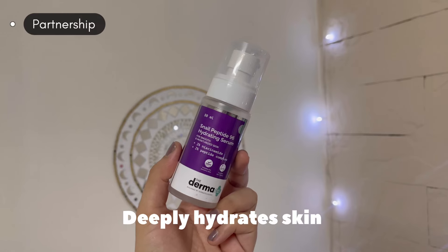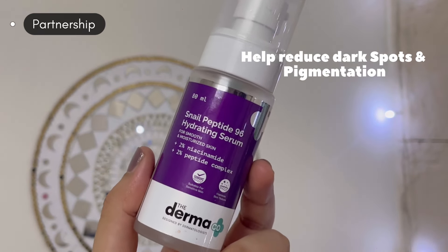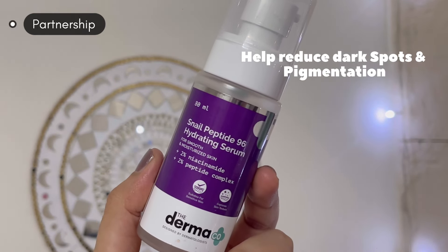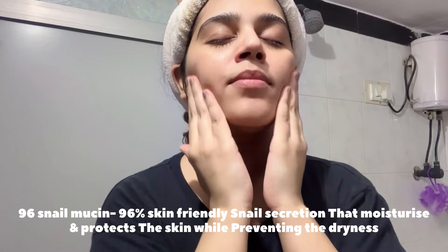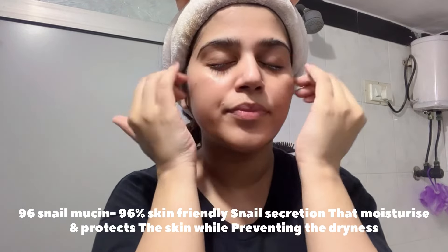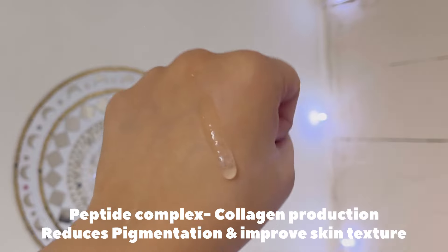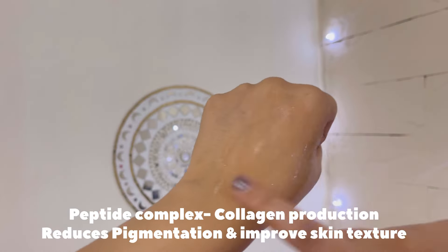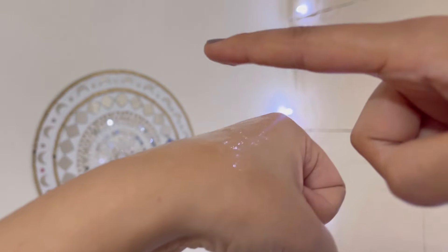So next I'm going to use this Dermacooka Snail Peptide 96 Hydrating Serum. This serum deeply hydrates your skin and reduces dark spots and pigmentation. It makes your skin very soft, supple and healthy. You can use snail mucin before using any serum — it actually hydrates your skin and makes it very soft and smooth. In this serum there are peptides which boost collagen production, plus you can reduce your pigmentation.